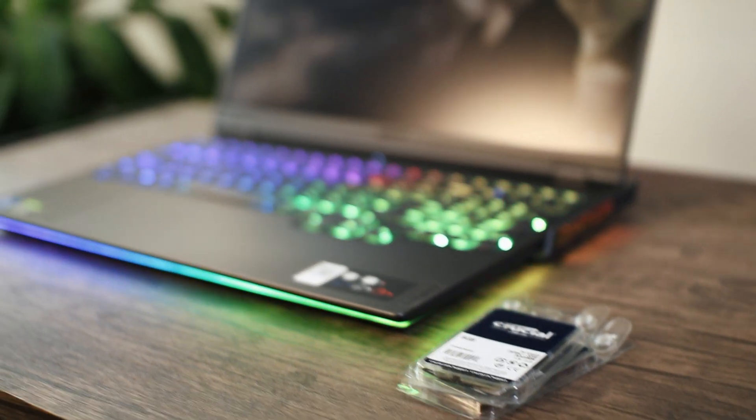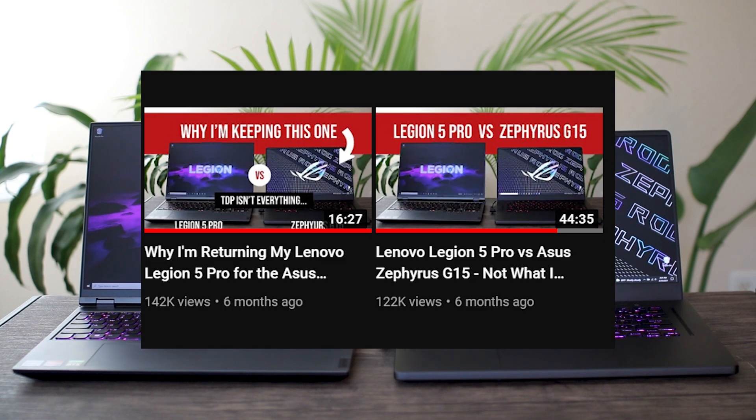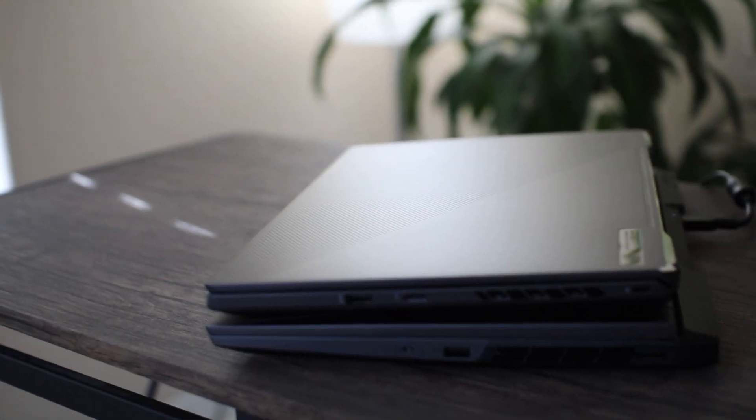What's up everybody? It's Josh. I decided to make this video because I got so many comments on my G15 versus Legion 5 Pro video of people saying stuff like, oh, if you had swapped the RAM in your Legion, it would have ran circles around the G15. And that's just completely false. And it made me realize that there's a lot of misinformation out there on RAM and how it actually affects things.